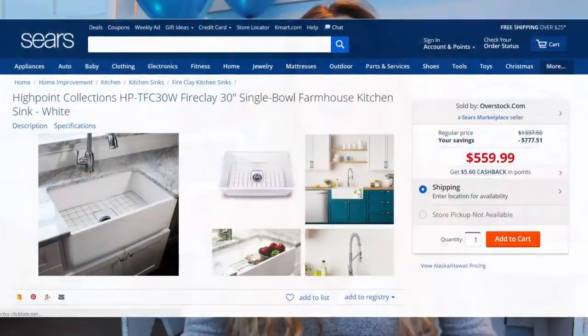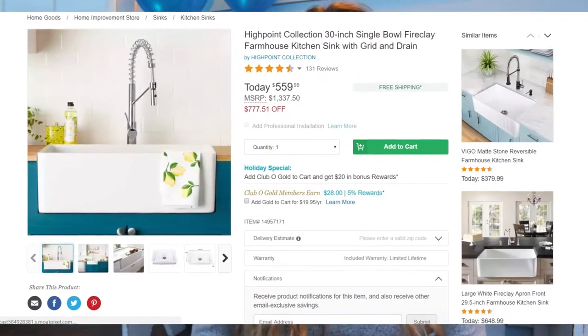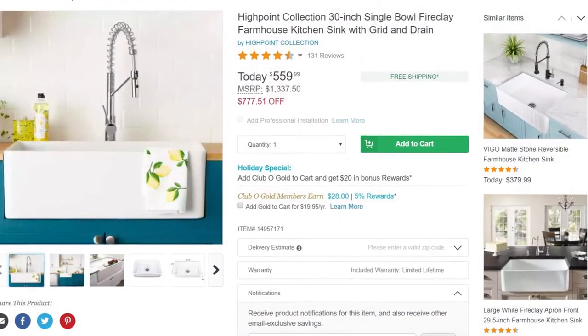You can find this amazing deal at Sears.com for $559.99, as well as Overstock.com for the same price. It says it's just today's deal, but I have seen this deal for the past couple of days.